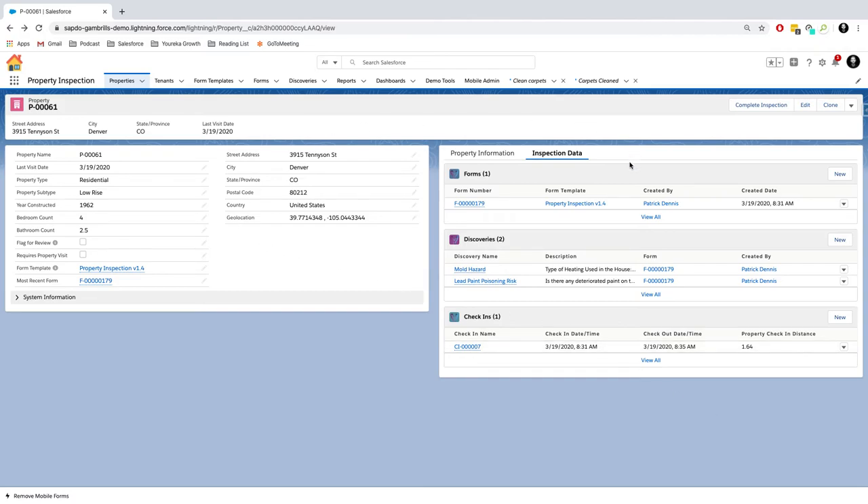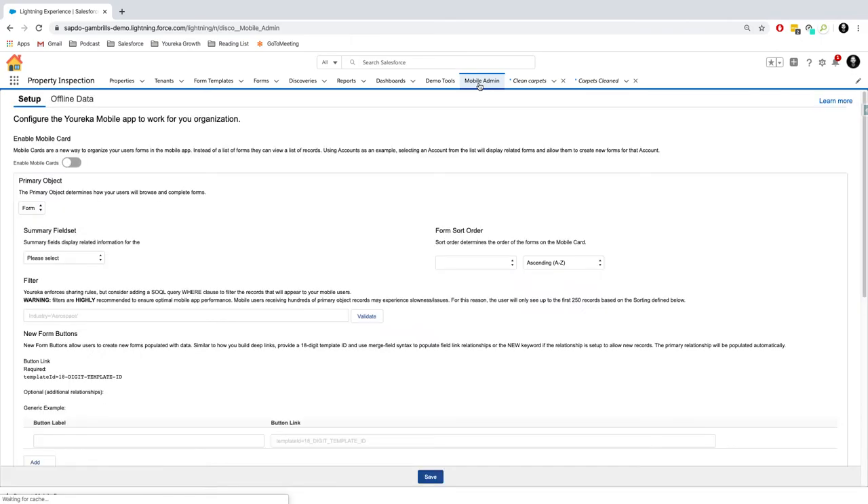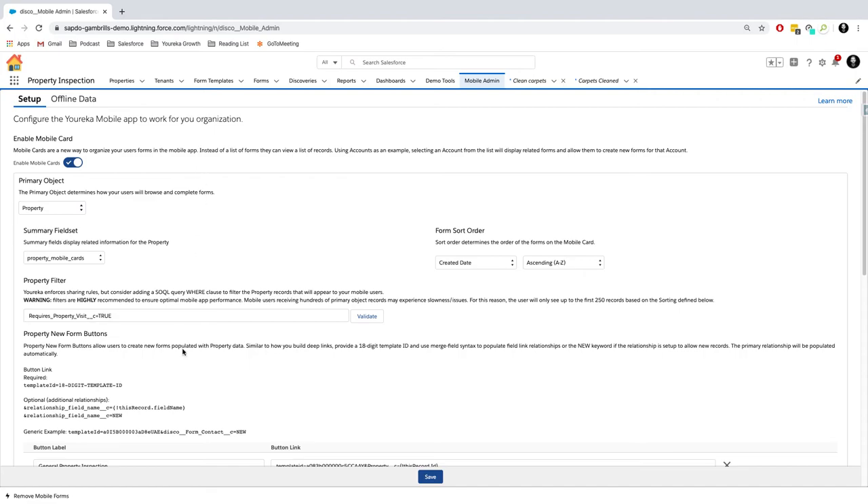That's some basic information about the different features offered as part of Gambrils. Finally, how do we set all this stuff up? There is a brand new feature called the Mobile Admin Tab — a whole new set of settings that you can now control as a Eureka administrator.